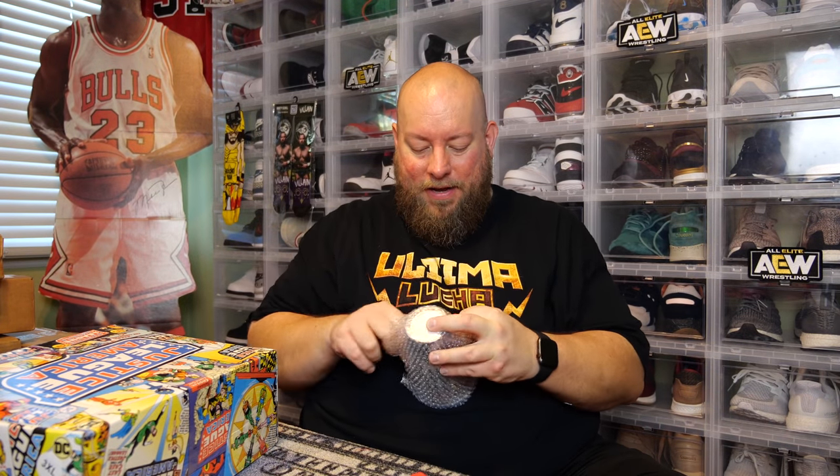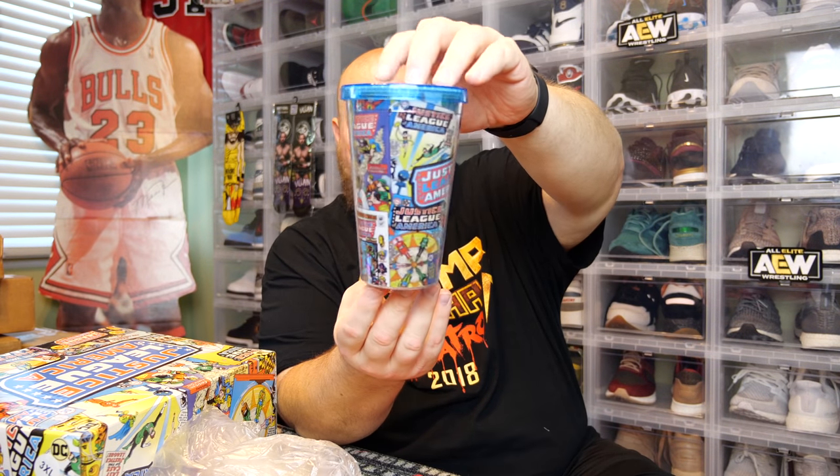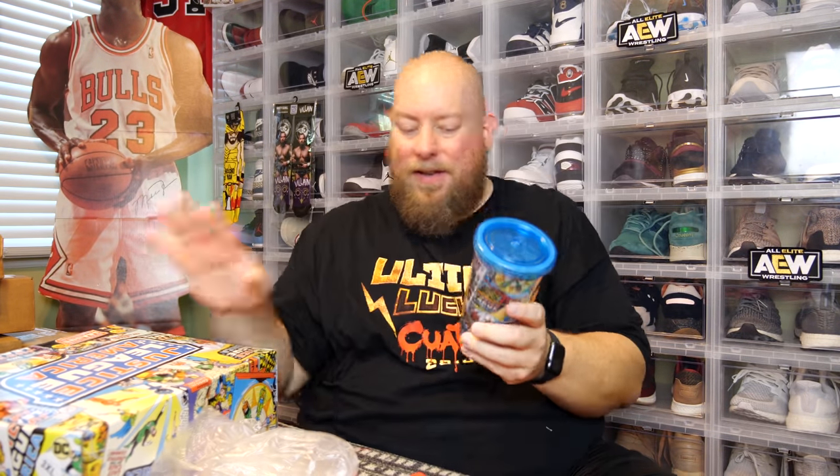Next thing feels like a cup. It matches the box. It is a plastic cup, looks like it's probably insulated. It's basically the same design as the outside of this box.